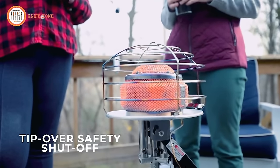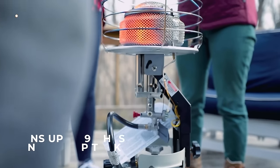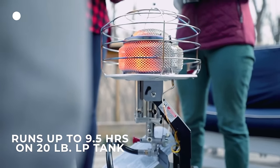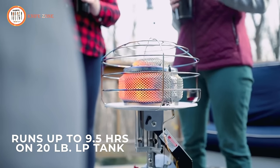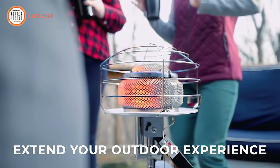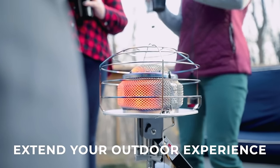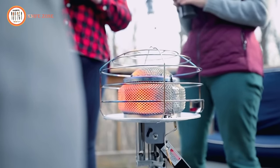Safety is a top priority with the Mr. Heater MH540T, as it comes with a factory-standard oxygen depletion sensor. This feature provides peace of mind, ensuring years of comfortable and safe heat. Upgrade your heating experience with the Mr. Heater MH540T, a powerful and reliable solution for supplemental warmth in any space.